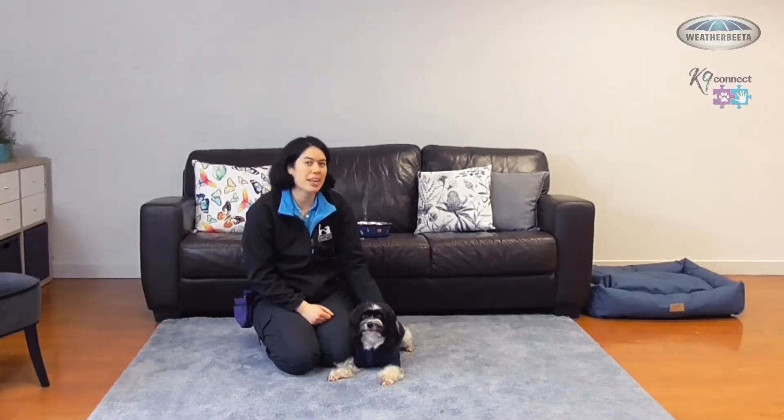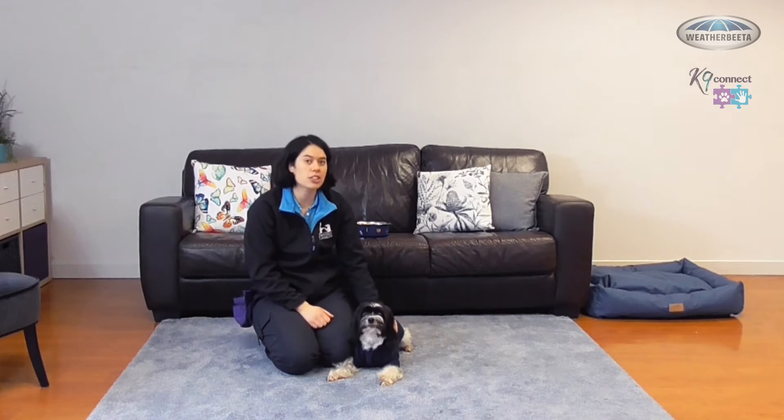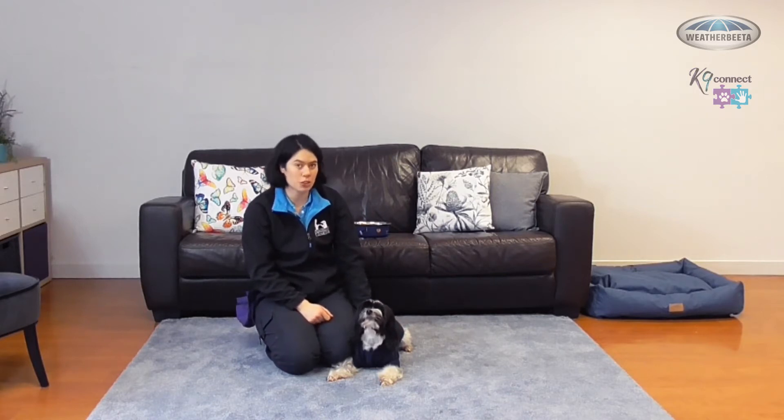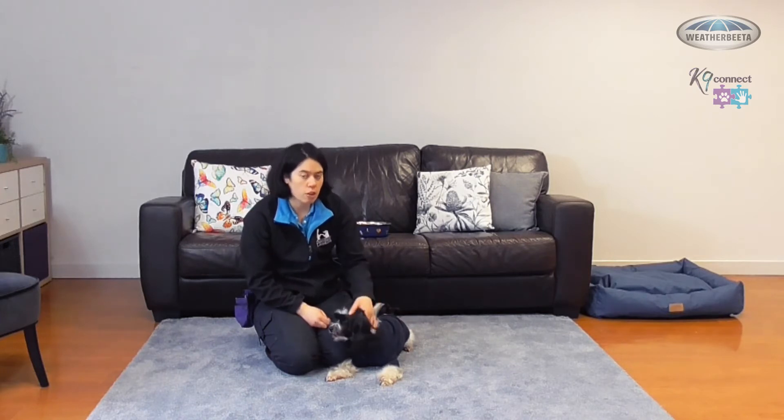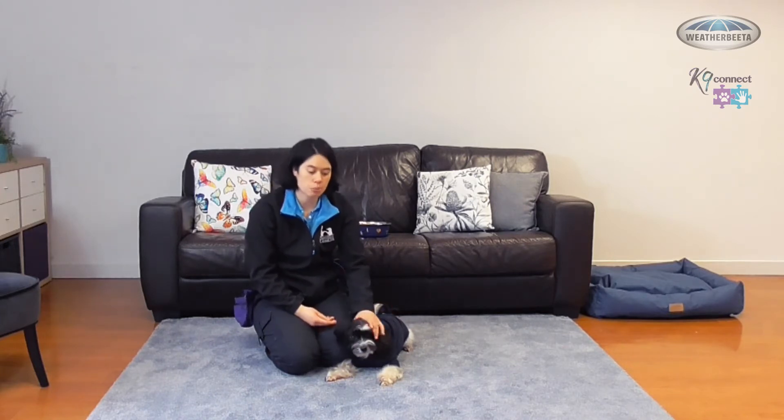Hi everyone, it's Amanda again from Canine Connect and I'm here with Ari to go through some Sit Pretty troubleshooting. Normally we see about four or five common issues when it comes to Sit Pretty.